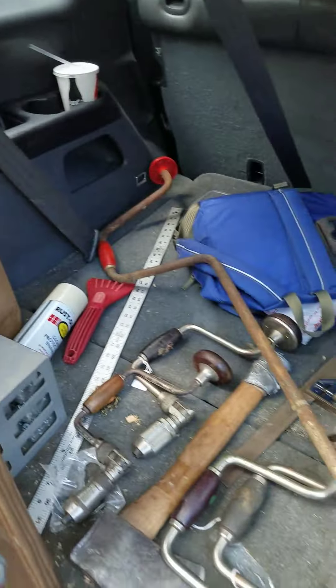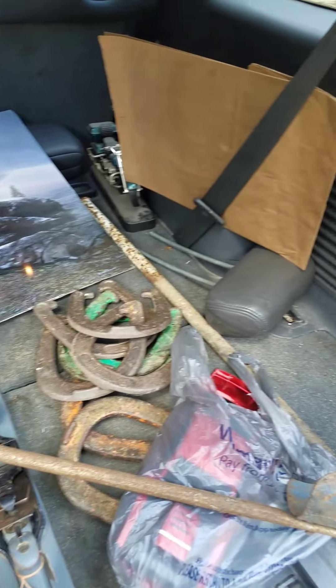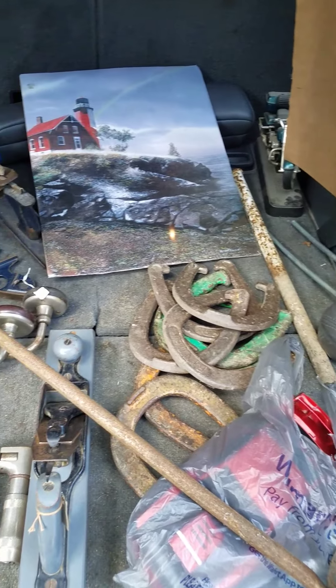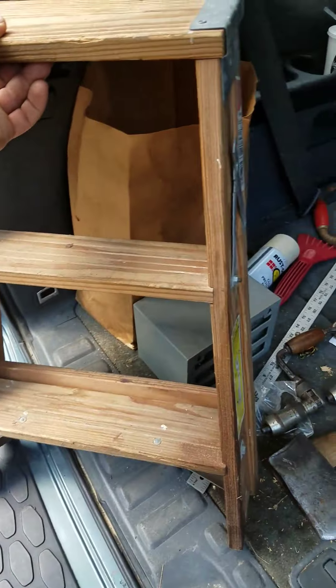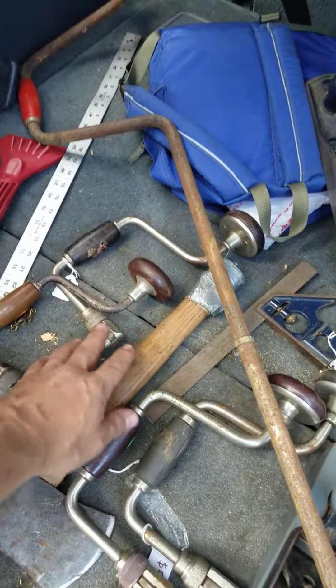Hey everyone, just wanted to give you a quick rundown of what we were able to gain at the flea market. We actually stopped at a couple of yard sales and picked up a bunch of stuff and made out pretty well. I picked up a little wooden stepladder in awesome condition for three bucks.